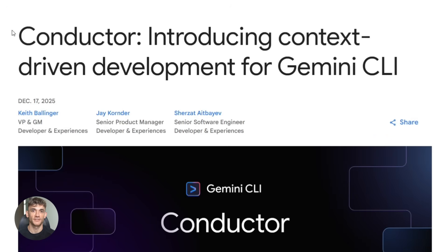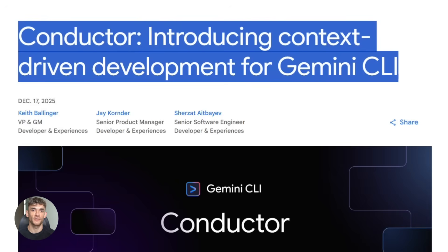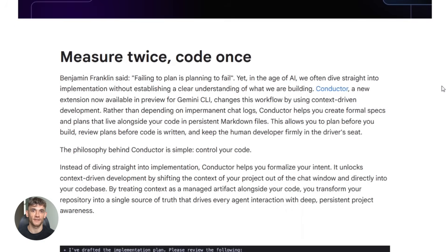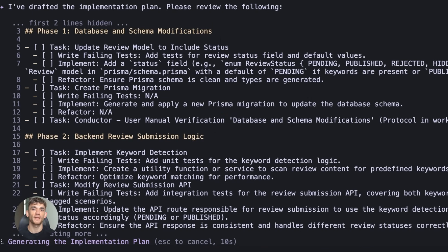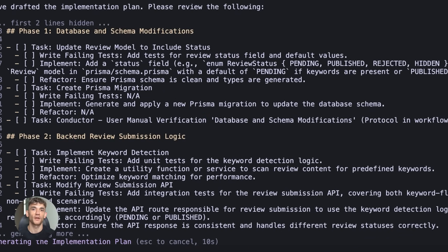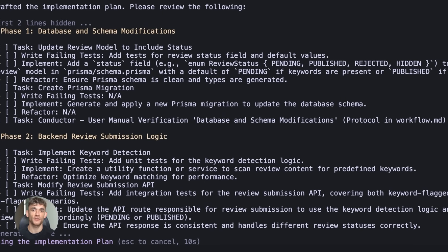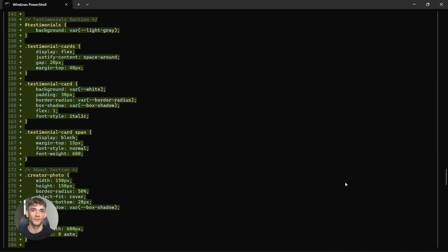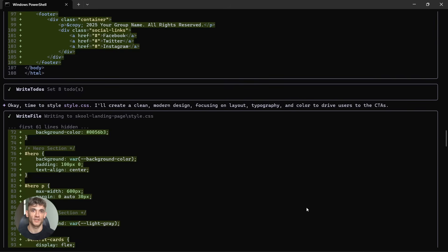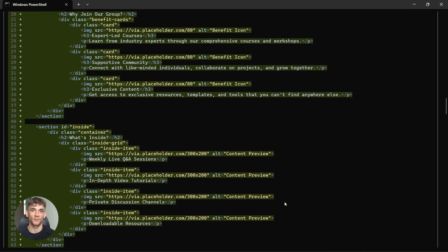Gemini Conductor is an extension for the Gemini CLI that introduces context-driven development. Instead of your AI just responding to prompts in a chat, it maintains persistent project memory. That memory lives in Markdown files right inside your codebase. They include your product goals, tech stack, workflow, specs, and plans — everything. So when you come back tomorrow or your teammate jumps in, the AI already knows the full context. No more repeating yourself.